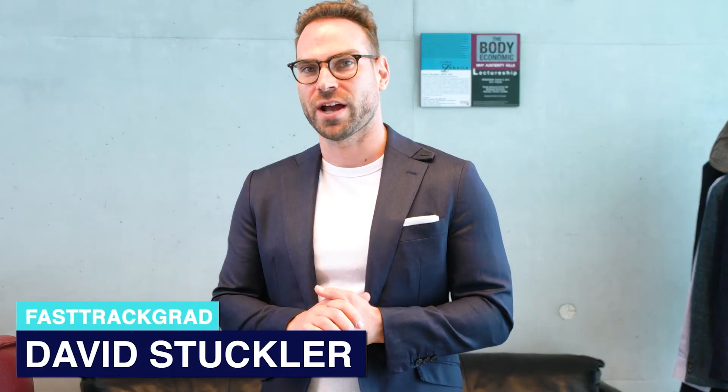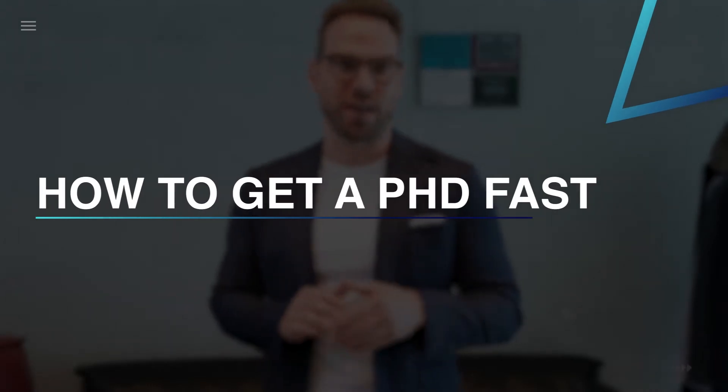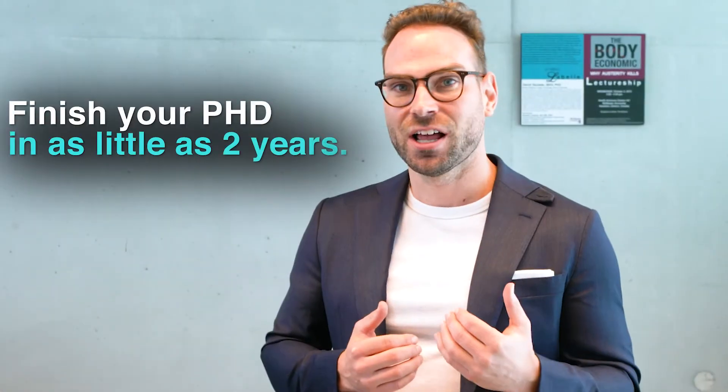Hi, this is David Stuckert from Fast Track Grad, and today I want to share with you how to get a PhD fast. Many people I know want to get a PhD, but they don't want to spend five, six, even more years to finish it. I have developed a system that I've used with my graduate students at Harvard, Cambridge, and Oxford to help them complete their PhDs fast. In this video, I want to share with you the four strategies for success if you want to finish your PhD, like I did, in as little as under two years. So let's dive straight in.